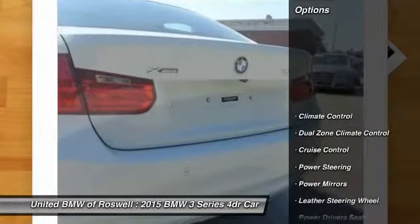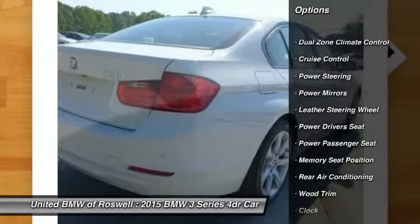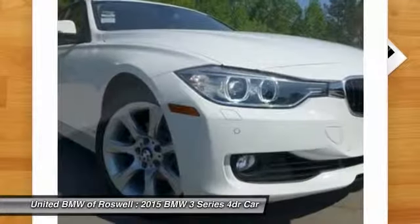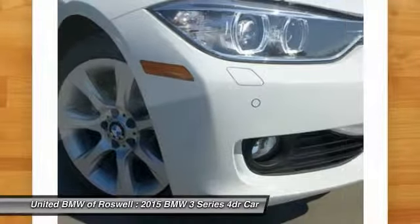Here are some of this vehicle's great options: power driver's seat, power passenger seat, power steering, driver airbag, anti-theft security system, keyless entry, cruise control, side airbag, Bluetooth, and center armrest.